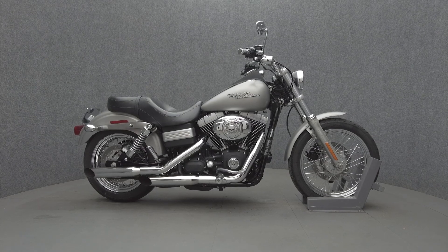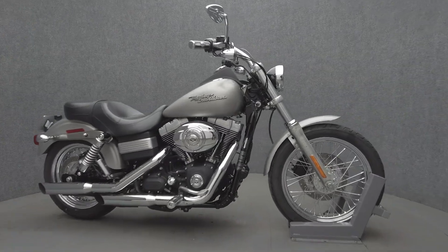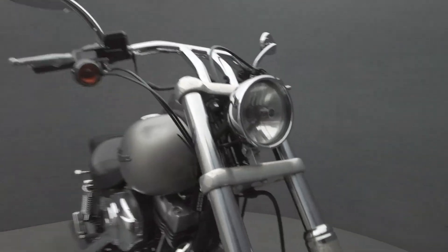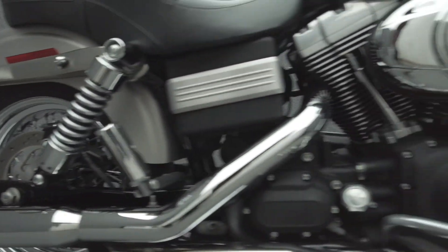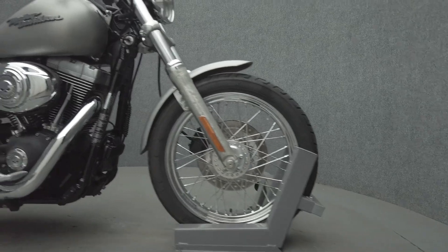Hey everyone, this is Keegan from National Power Sports. This is a 2007 Harley-Davidson Dyna Street Bob with 29,070 miles. It passes New Hampshire state inspection and runs well. It's been upgraded with an aftermarket exhaust, Harley-Davidson grips, mirrors, primary cover, timing cover, shifter pegs, rider and passenger floorboards, flush mount fuel cap, and smoke turn signals.